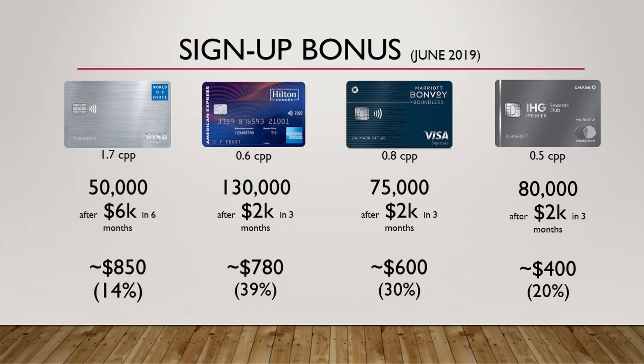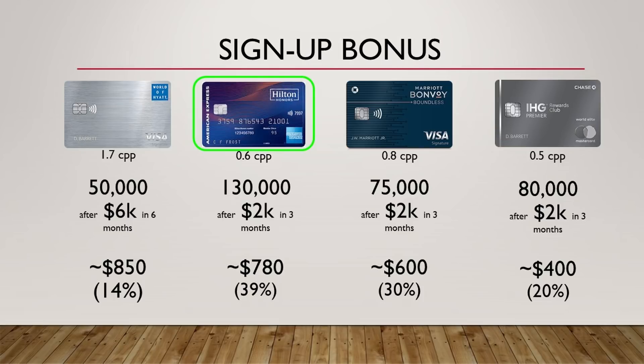The winner here for me is going to be that Hilton card. You do get more with the Hyatt card, but the fact that you only had to spend $2,000 for that roughly 40% return is a big deal. I can easily hit that minimum spend very quickly and move on to another card I may be working on for the signup bonus. The $850 is good, but I'd rather have that slightly less valuation and be able to start working on other signup bonuses.